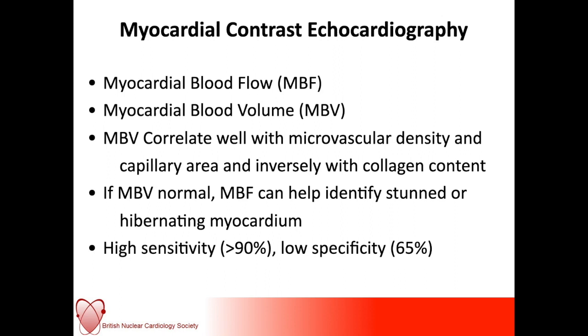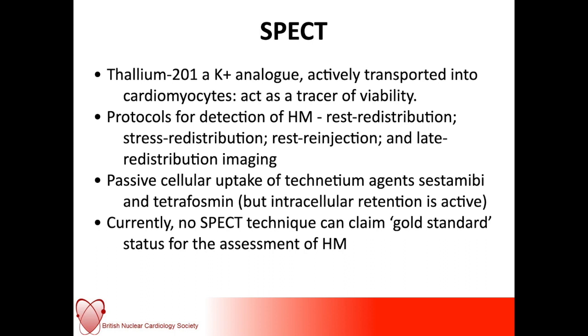Thallium as a tracer has fallen out of favour somewhat because of the increased dose penalty compared to sestamibi. However, as a potassium analogue it is actively transported into cardiomyocytes, and as such it's a very useful tracer to demonstrate viability — if the myocytes aren't viable, the thallium will not enter the cells. Technetium agents like sestamibi and tetrofosmin do need mitochondria within the cells to be alive to enter them passively, but thereafter the intracellular uptake requires energy. Currently, no SPECT technique can claim to be a gold standard.